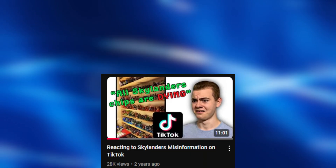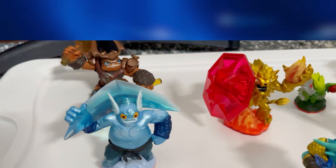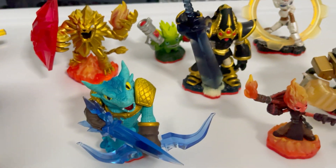Social media sites like TikTok have really spread the idea that Skylanders chips are dying and that a lot of people's Skylanders no longer work, so you need to make backups of them or buy extras or something. I think all that's nonsense.